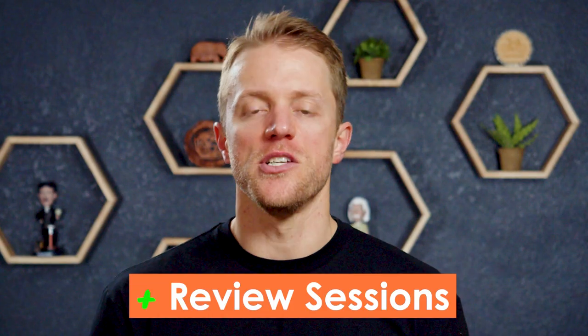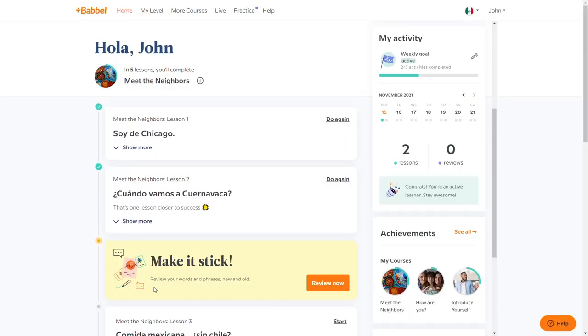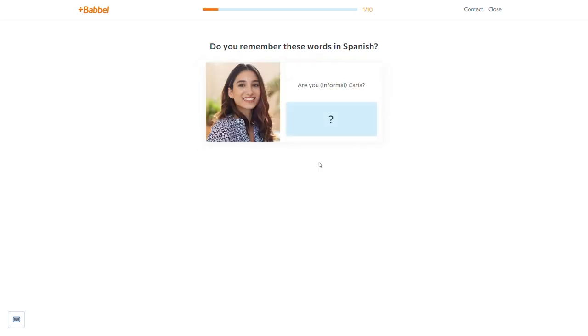Advantage number three in favor of Babbel is the review sessions. When you log into the Babbel app, you're regularly prompted to complete a quick two-to-three minute review of what you learned in previous weeks to ensure the material sticks. High repetition is essential for language learning, and Babbel's spaced repetition framework really helps you move new words and phrases from short-term to long-term memory. It's also great that Babbel gives you the option of how you want to review — flashcards, listening, speaking, or writing. With Michel Thomas, there are no review sessions, just the lessons themselves.